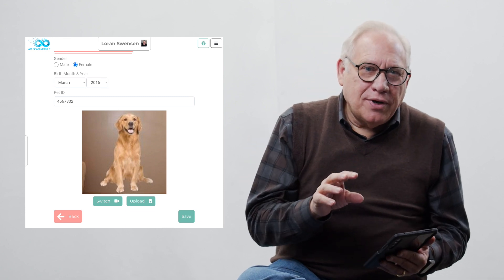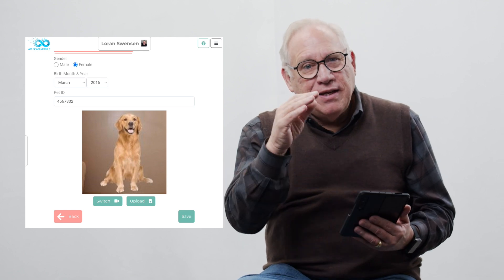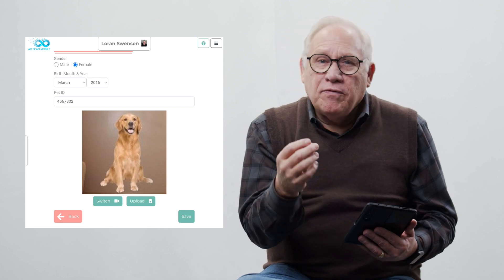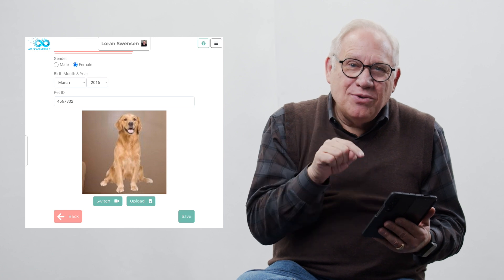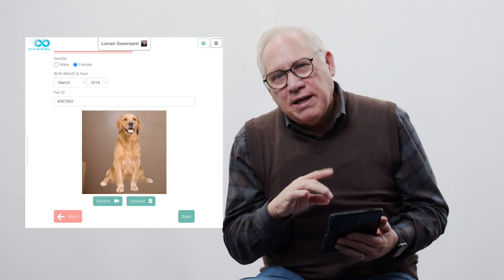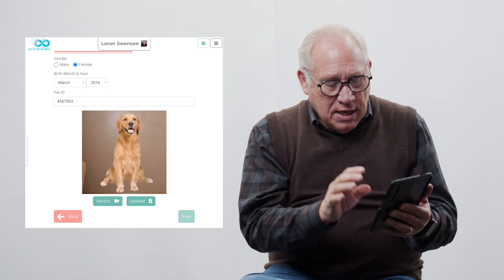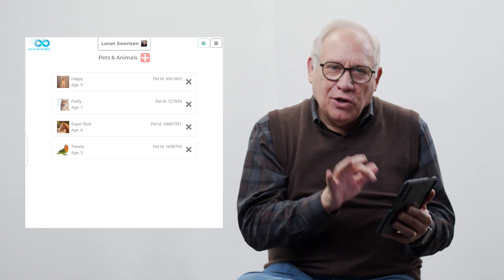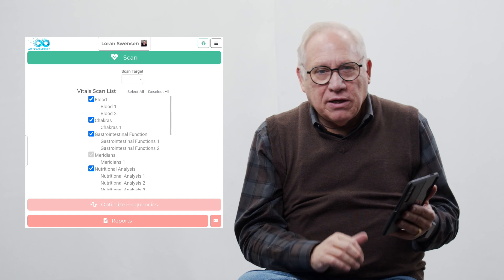The pet picture is important. We've been able to eliminate the necessity of having a picture for the humans in the scan, but for pets we do. They're not worried about facial recognition, but we do need it here because it helps us make a better profile for your pet. So you put that in and you save it. Once your pets are loaded in, you would go back to your main menu and click on Vitals.